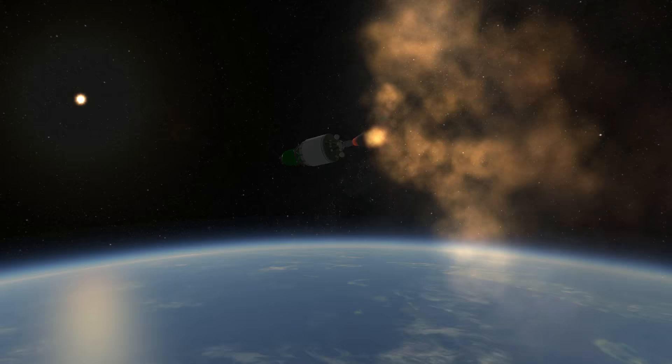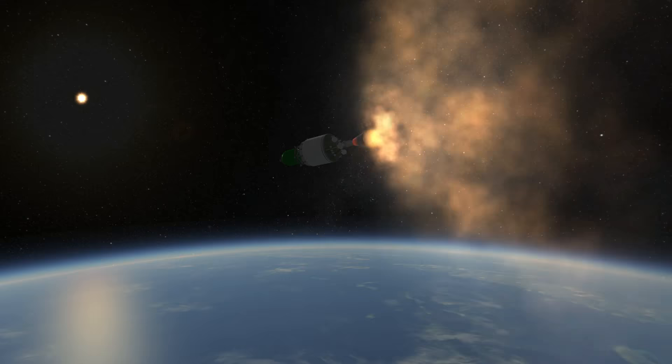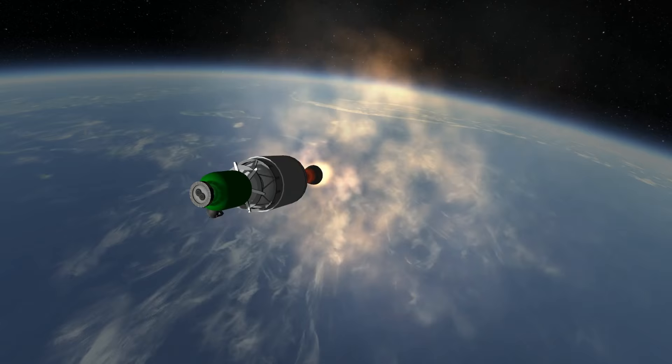With its very simple two-engine kerosene and oxygen design, the Falcon 1 is reminiscent of a smaller Zenit 2. This made it an affordable initial foray into the space launch market.